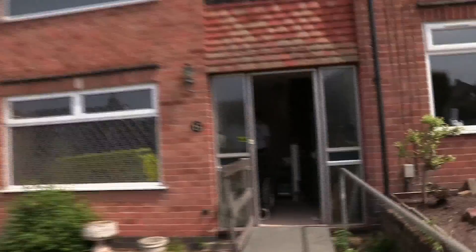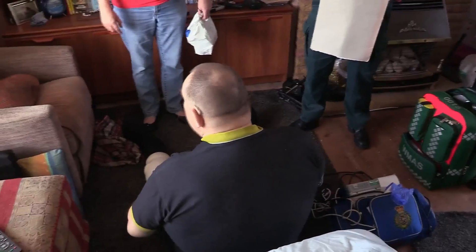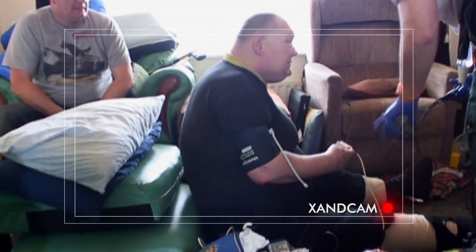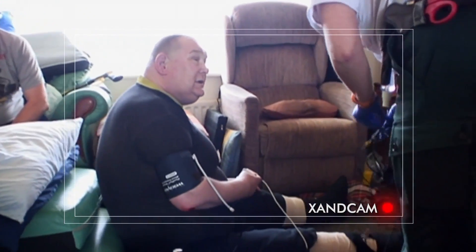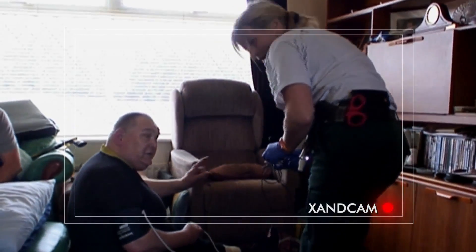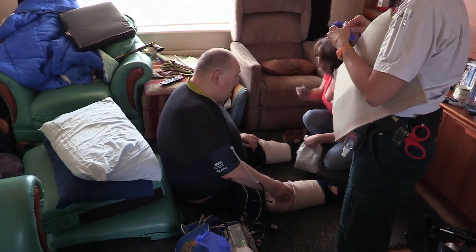Three and a half minutes from the call and we're there. As we get into the house, I can see Frank with his daughter. He's sitting on the living room floor, unable to move. Frank, do you know why you fell this morning? What were you trying to do? He explains he was transferring from his wheelchair to another chair. How long have you been sitting on the ground? Since seven o'clock this morning — that's six and a half hours.